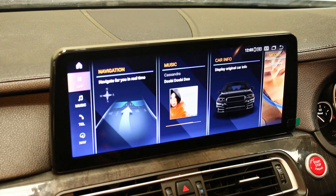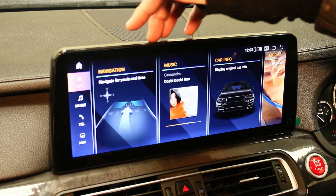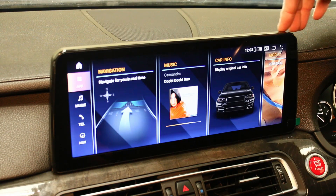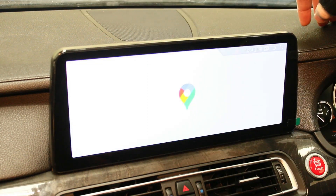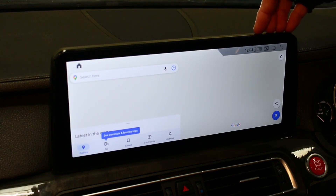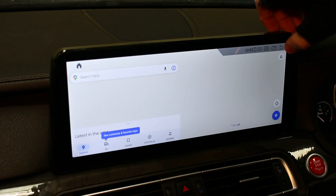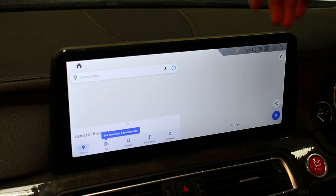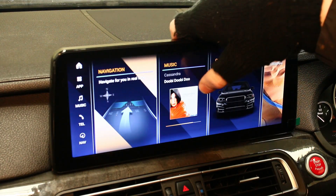I'll give you a quick video on the functionality. It does come with a SIM card input, so you can give it an internet connection through a SIM card with data, or alternatively connect it to a hotspot on your phone. You can put any maps of choice on there — at the moment it's got Google Maps. You can also download Waze, CoPilot, TomTom, and similar apps from the Play Store.